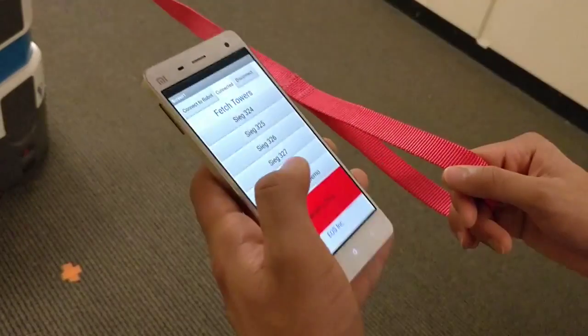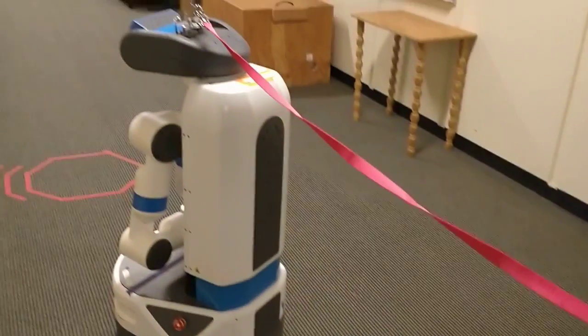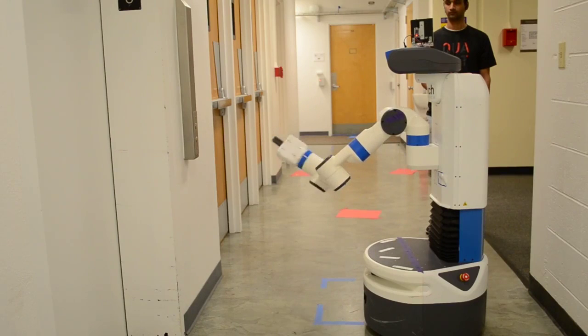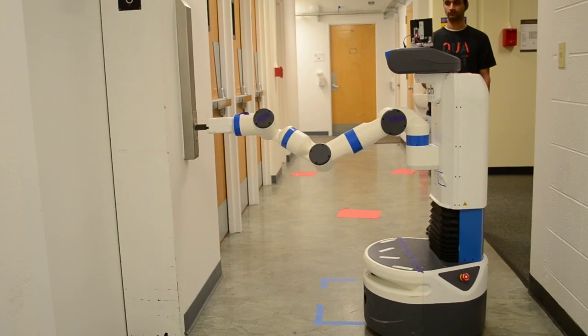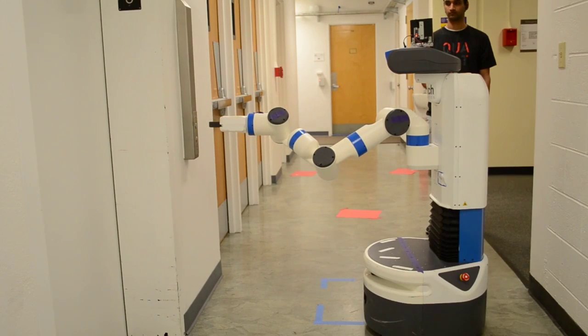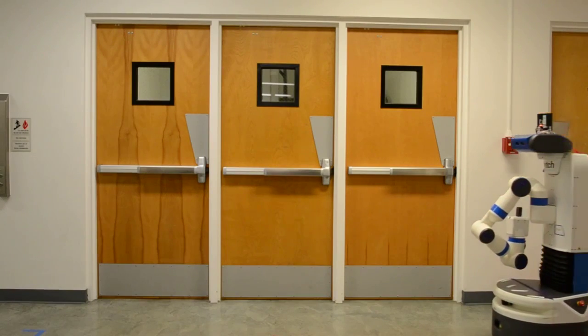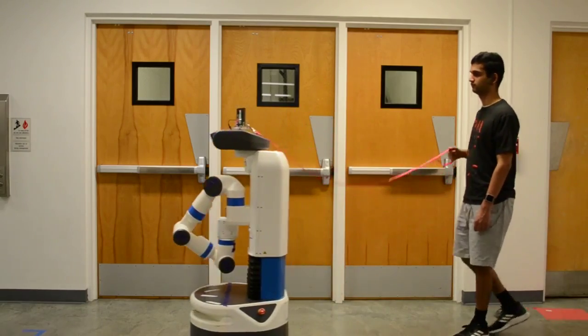With our easy to use interface, a robot can be instructed to meet a customer at a specific location and drop them off at another location. Our robot can even be instructed on the use of elevators to move between floors. The robot can have its speed adjusted by simple tugs on the leash to let users move at the pace that they would like to.